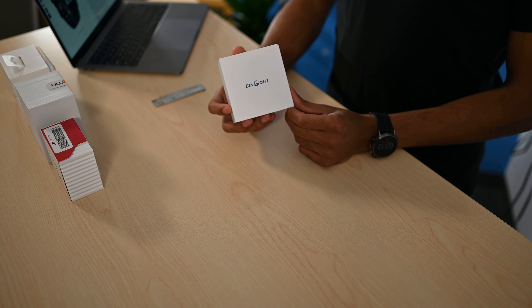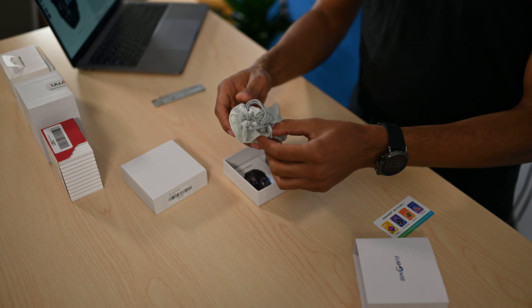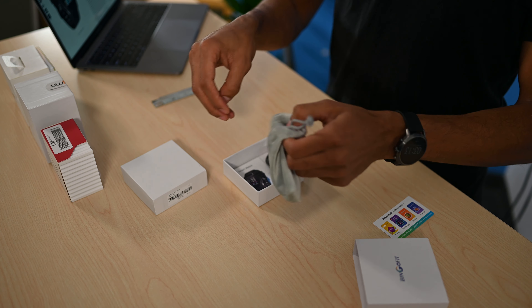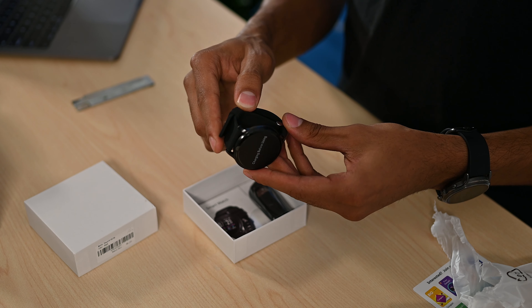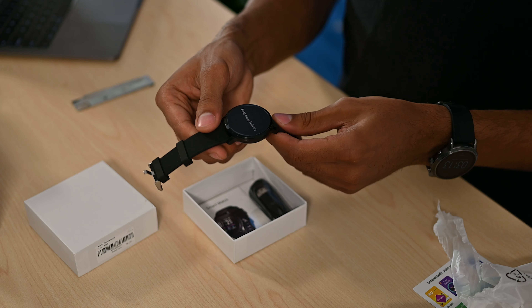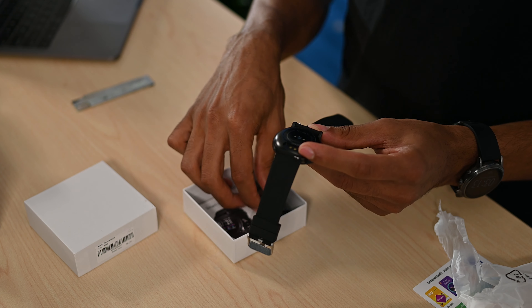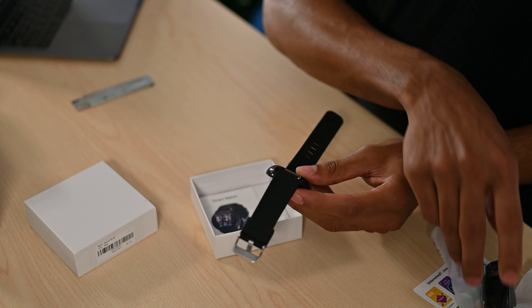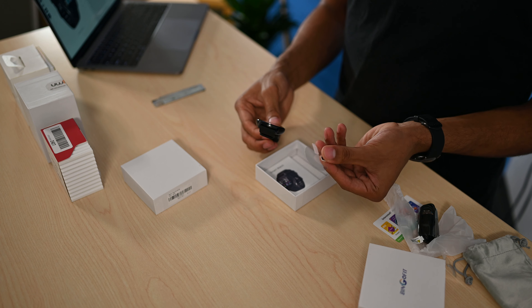Next we have the Bingo Fit fitness tracker. My expectations are a little high on this one — it says it can do heart rate monitoring as well as blood pressure monitoring, and also tracks menstrual cycles. It comes in a nice felt bag. It definitely reminds me of the Samsung Galaxy Active with its round shape, metal texture, and soft silicone band. There's a heart rate monitor on the back, a proprietary charger, and it comes with a screen protector. It carries a four-star review out of 281 reviews on Amazon.